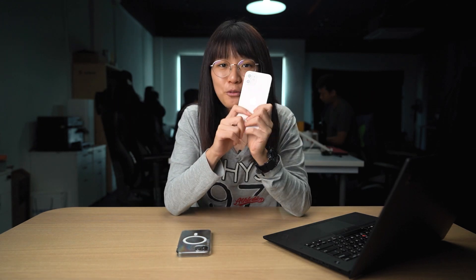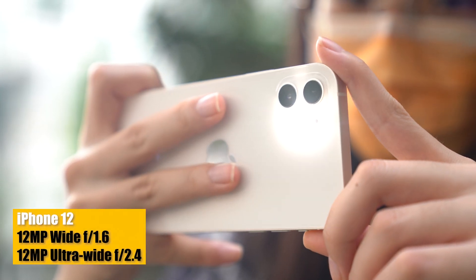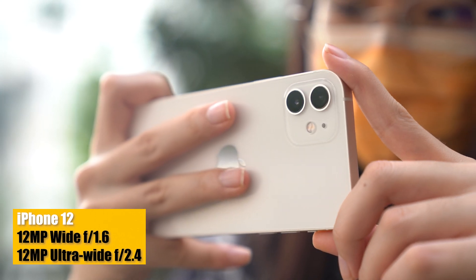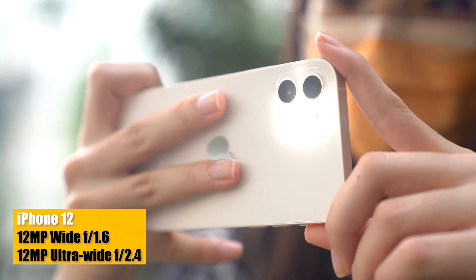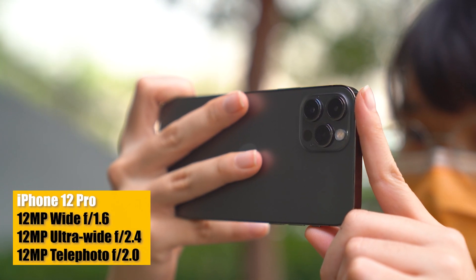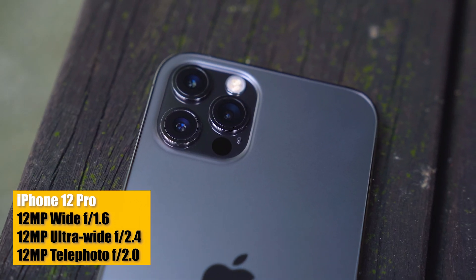Here's where the iPhone 12 and the 12 Pro have the biggest difference. As you can see at the back, the iPhone 12 has two cameras while the iPhone 12 Pro comes with three cameras. The iPhone 12 features a dual camera system with a 12-megapixel ultra-wide and a 12-megapixel wide camera. The iPhone 12 Pro has those same wide and ultra-wide cameras, plus an extra 12-megapixel telephoto camera capable of two times optical zoom.